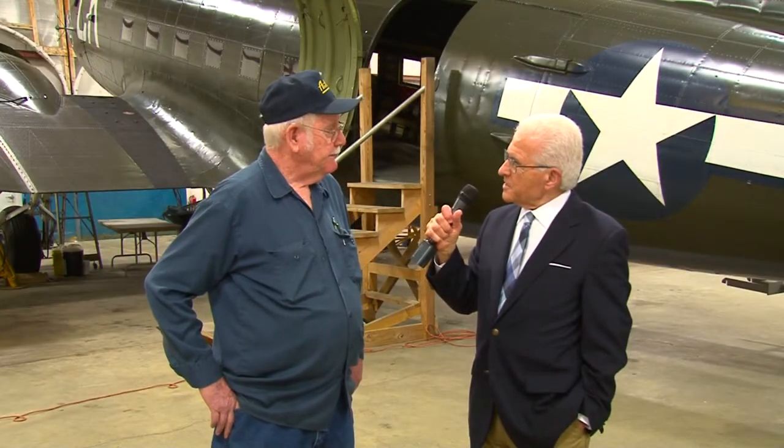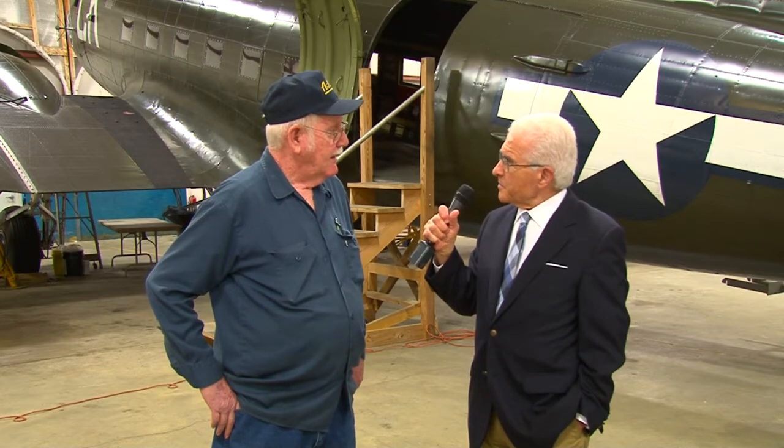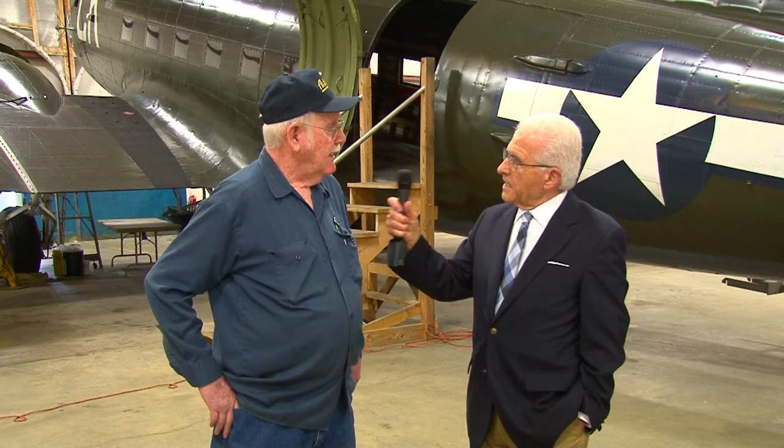Which wars were many of these planes participating in? The C-47 here beside us would be World War II. The Fairchild would be a World War II plane. Of course the British Spitfire would be a World War II plane. We have a Vietnam airplane, the F-4, and probably the F-15 is also late Vietnam era.